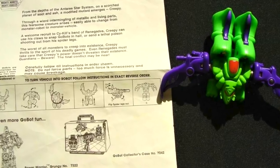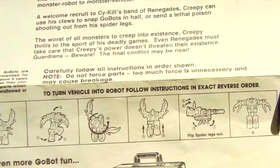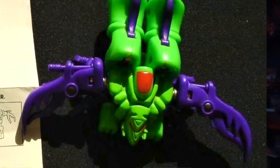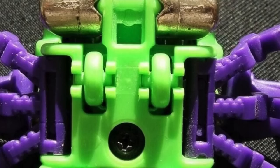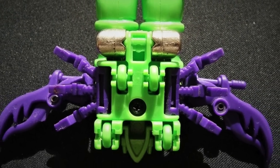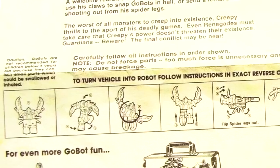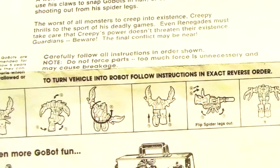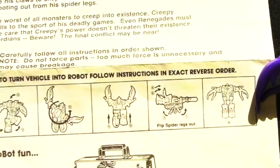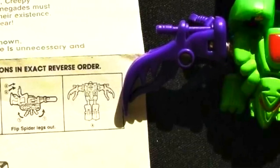Through a weird intermingling of metallic and living parts, this fearsome creature arises, easily able to change from monster robot to monster vehicle — a welcome recruit to Cy-Kill's band of renegades. Creepy can use his claws to snap Go-Bots in half or send a lethal poison shooting out from his spider legs. The worst of all monsters to creep into existence, Creepy thrills to the sport of his deadly game. Even renegades must take care that Creepy's power doesn't threaten their existence. Guardians, beware. I do really like the repaint on this one — it really does the trick. For companies, it's an easy way to distinguish the toy as the promo without having to dish out the cash for new molds.